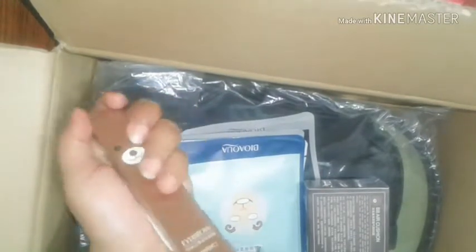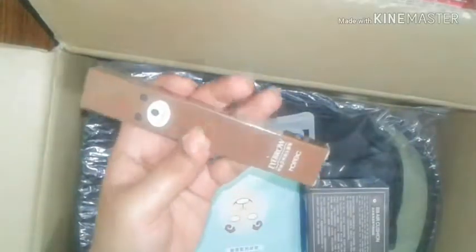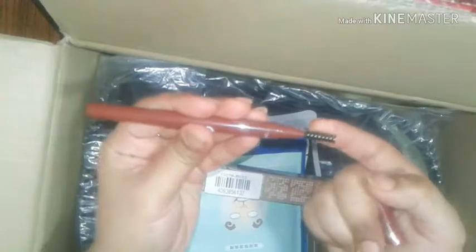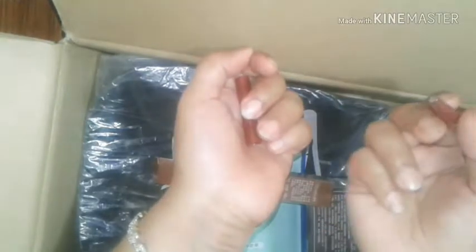Next I have what must be a brow pencil — yes, it is! Guys, everything you buy from them is well packed and they never compromise on product quality. I've built trust in them. This is a two-way product: a spoolie on one end and a brow pencil on the other. It can't be too dark since it's for brows — I like it. It was around 150 rupees.